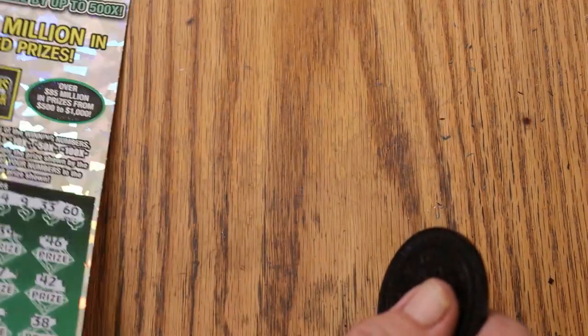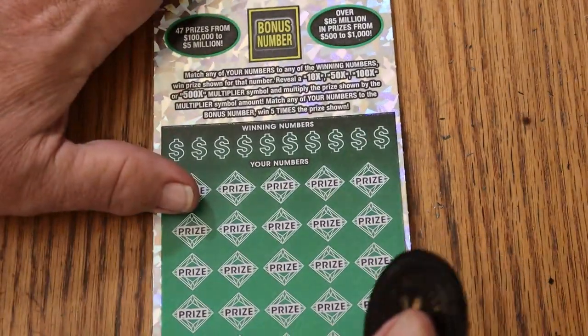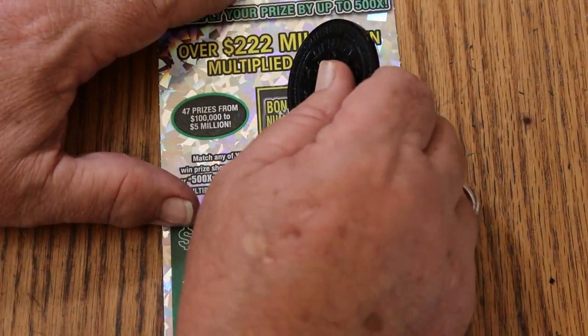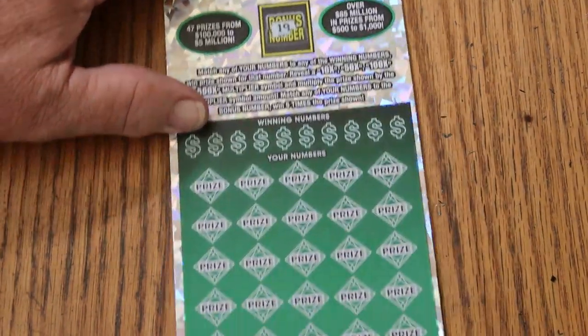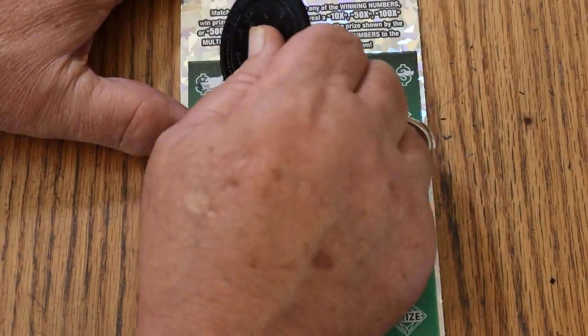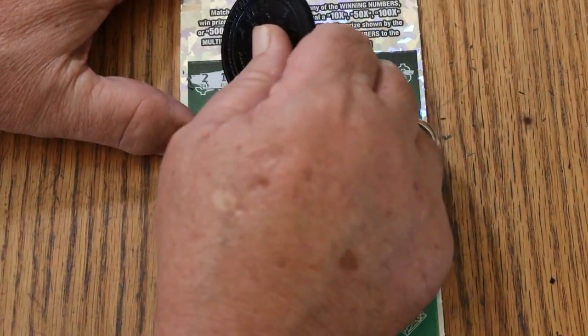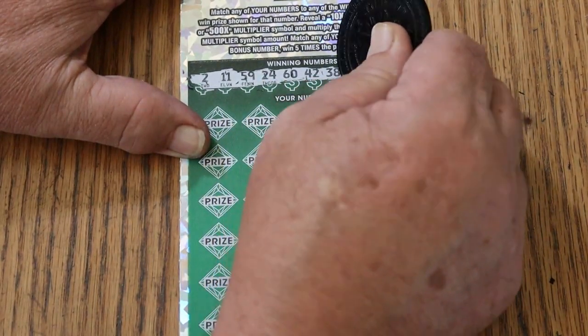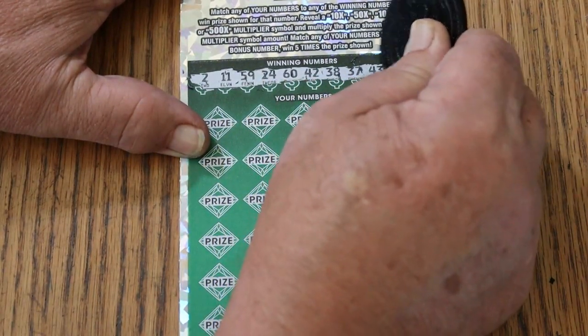Nothing on ticket 13. Last ticket of the session — ticket 14. Bonus number is going to be 19. Regular numbers: 2, 11, 59, 24, 60, 42, 38, 37, 43, and 12.